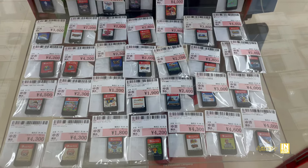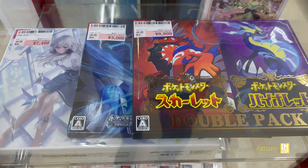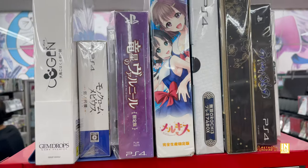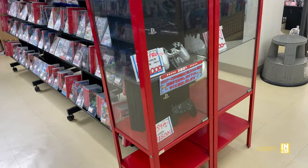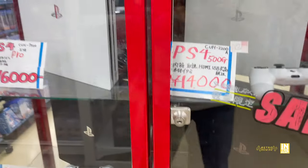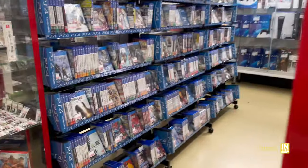We got the next case — some Switch action down below and a few loose carts on this shelf. Up above we have some more Switch action, a Pokemon double pack, an assortment of collector's and limited editions. Then we have a few PlayStation 4 consoles — a PS4 Pro was 16,000 yen, that doesn't seem too bad of a price.